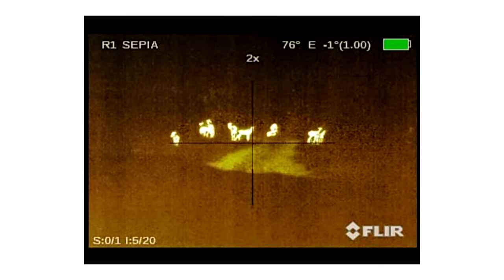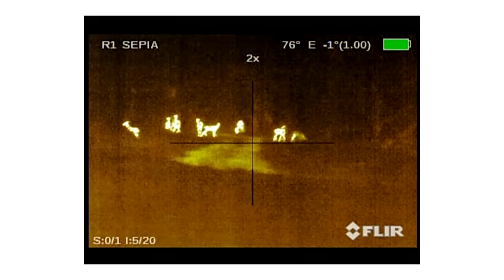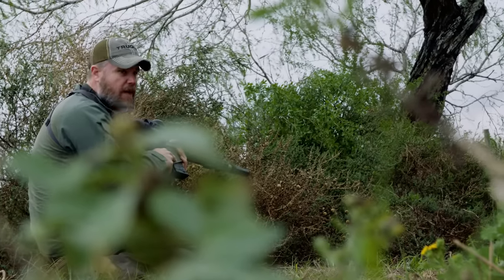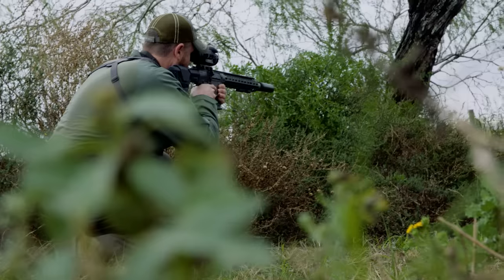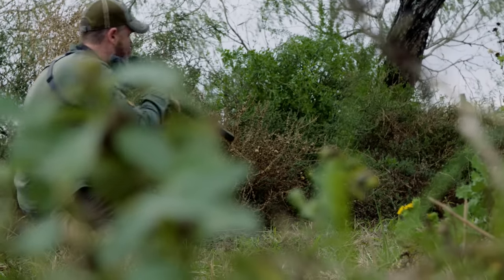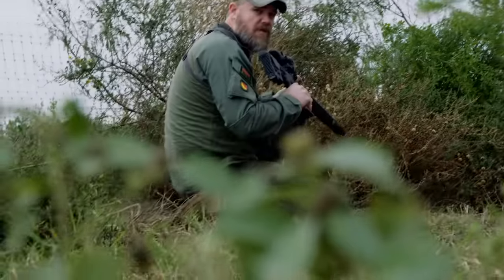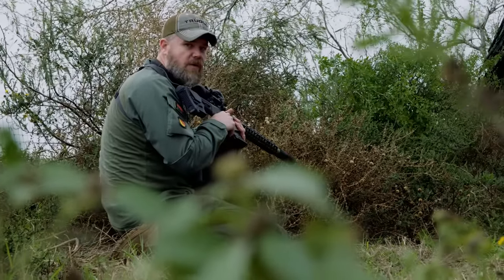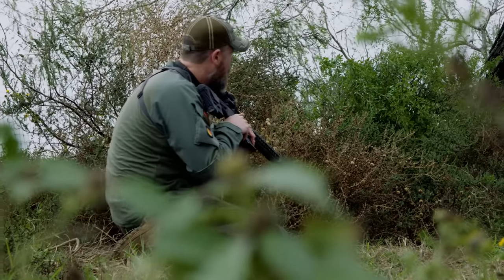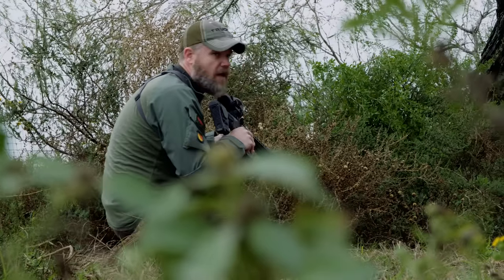The only thing we can see down there are the cows — the bull's gone. They went back that way. The cows are just hanging out, but the bull walked off behind the trees and we can't get a shot on him. We're going to have to move.